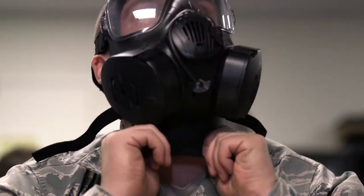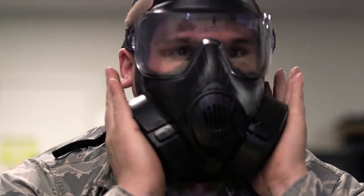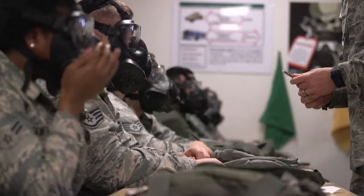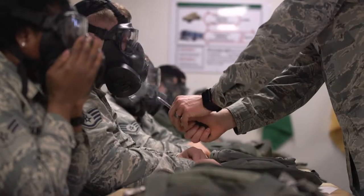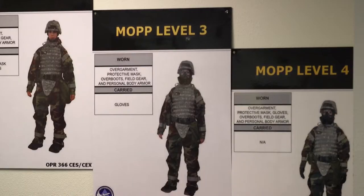Some of the things that we go through in class are learning how to inspect the mask, inspecting the suit, post-attack reconnaissance — so how to set out at mate stands and how to cover an asset.